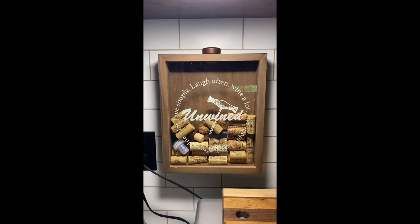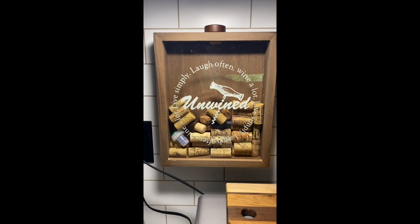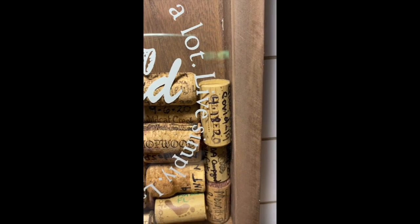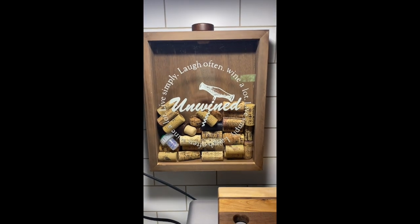My husband and I are both wine drinkers — we like different kinds of wine but we love to drink wine. When we have a bottle of wine on a special day, we'll write the date on that cork and a little something as to where we were, what we were doing, and why it was a special occasion.